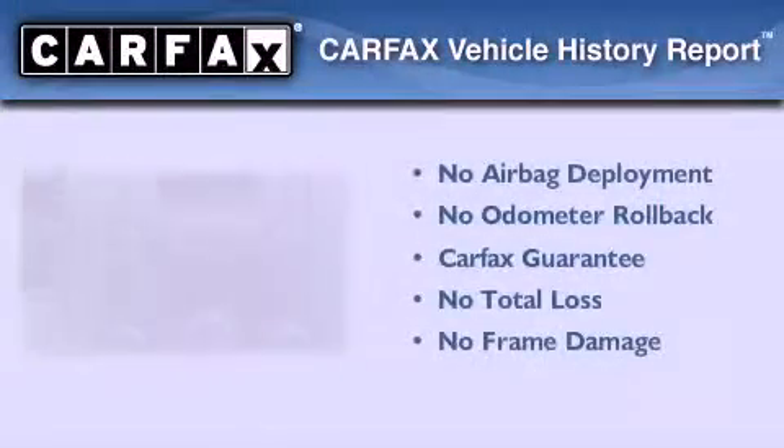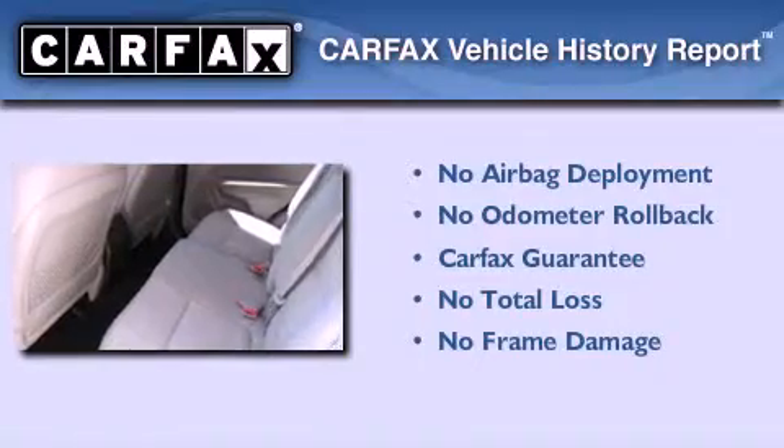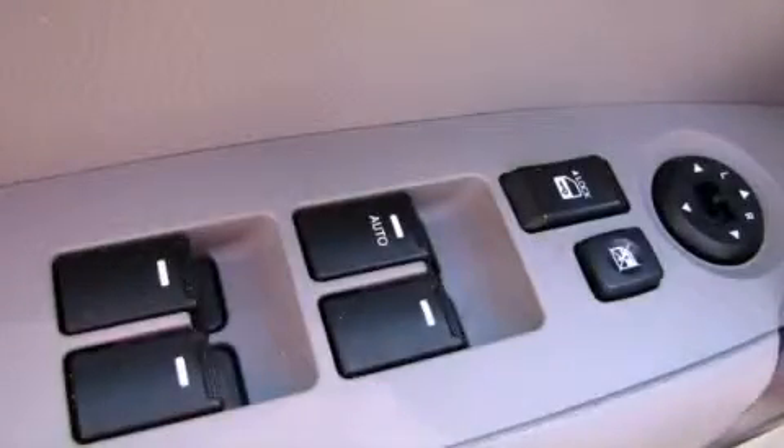Not to mention that this Kia qualifies for the Carfax Buyback Guarantee. Contact us today to schedule your opportunity to see this automobile in person.